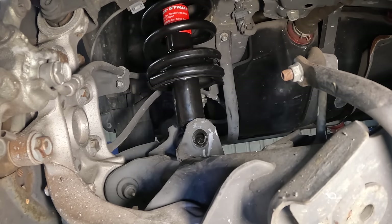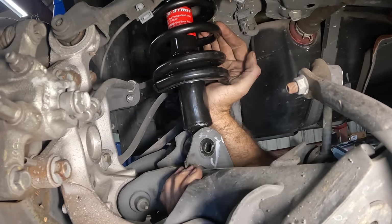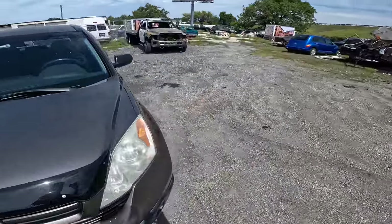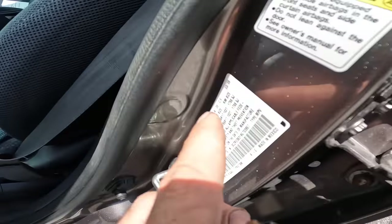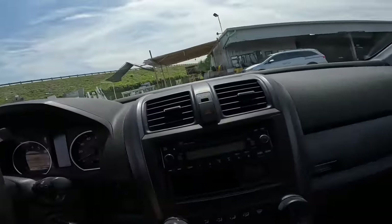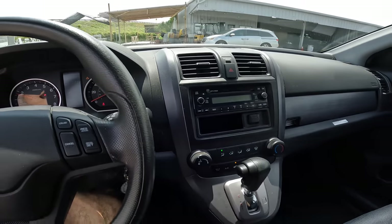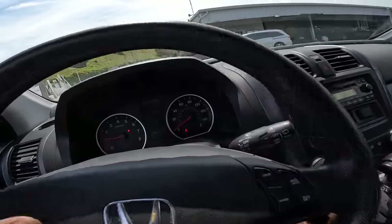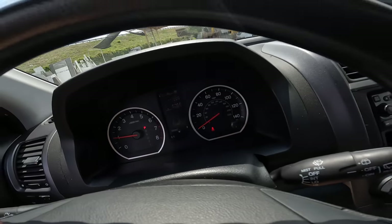Hello everybody, good day to you, welcome back. This right here is a 2009 Honda CRV — let's double check the sticker, yep, 2009 Honda CRV. We're going to go ahead and swing this into the shop at 77,095 miles on the odometer. We've got no check engine light, no warning indicators whatsoever.